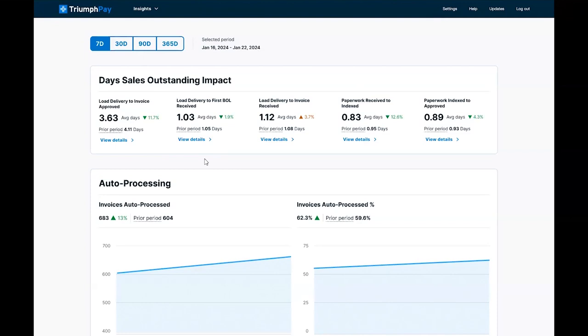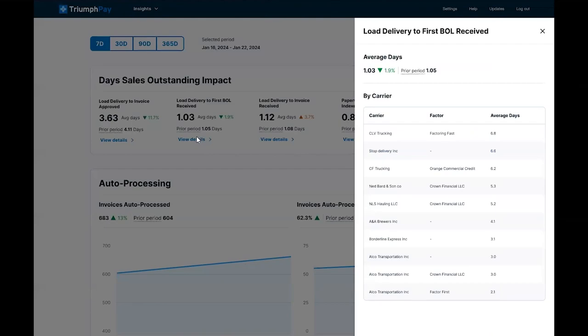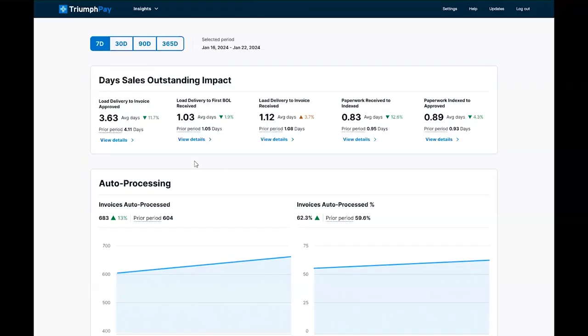Load delivery to first BOL is showing how long it takes to get that first BOL. You can click view details to see the carriers that are taking the longest so you can work with those carriers to improve or adjust which carriers you load in the future.